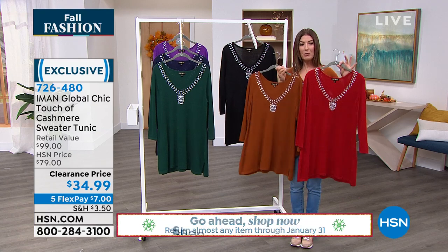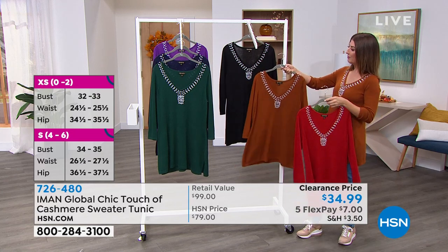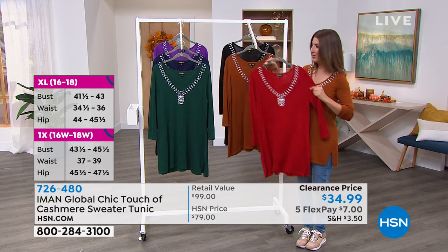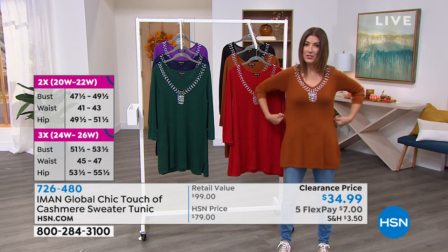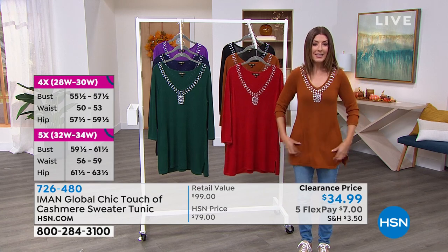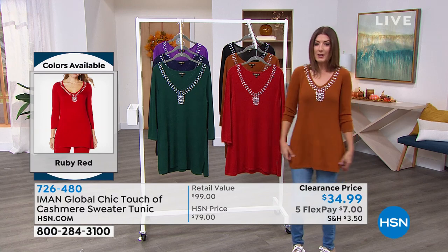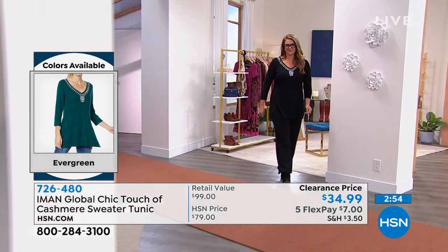The most popular colors have been the ruby red, the saddle brown, and the black, with evergreen catching up. Lots of you are loving the jewel tones and festive colors. We have extra small through 3X. I'm wearing the extra small — I'm about 5'6" and usually wear a size 2 — and notice how it's not tight or clingy. It covers everything in the back, with slits on the side so nothing pulls when you get in and out of the car.